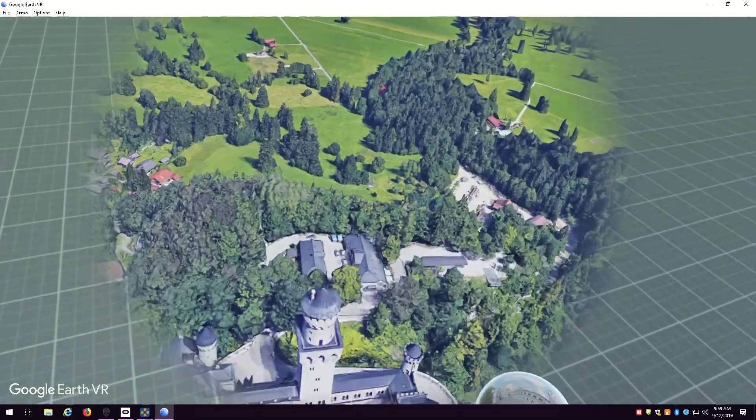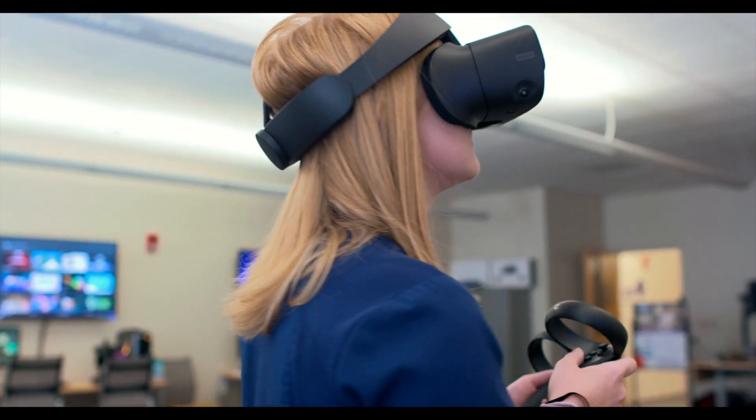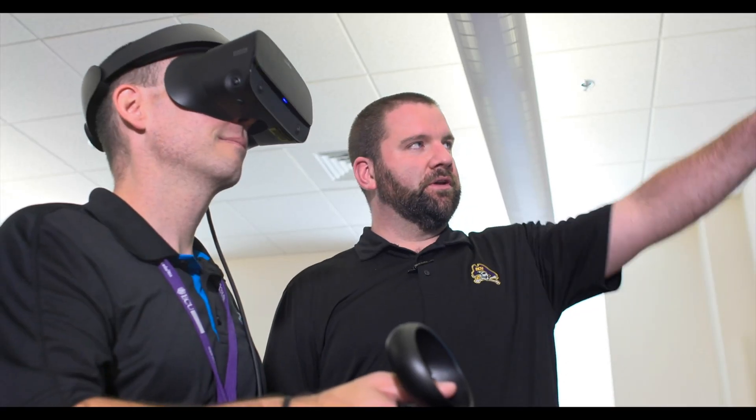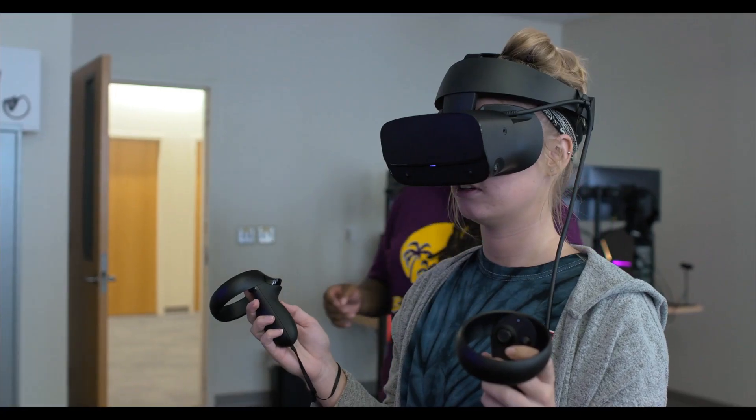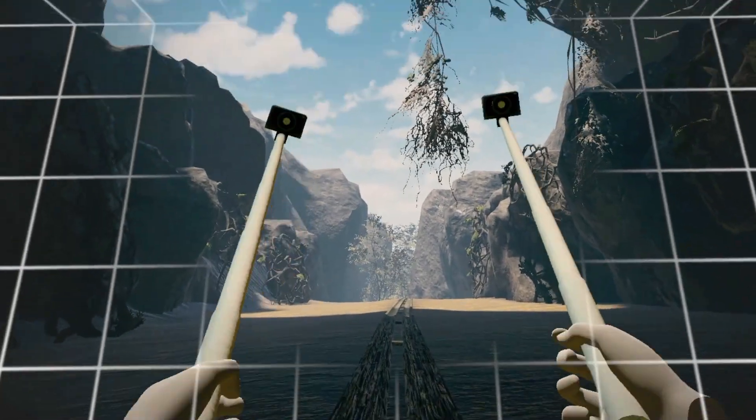Whether for research, for class, or just to get your feet wet, it doesn't matter if you're a beginner or an experienced user who wants to develop your own virtual reality apps. Any member of the ECU campus community can reap the benefits of this new Wapus Library service.